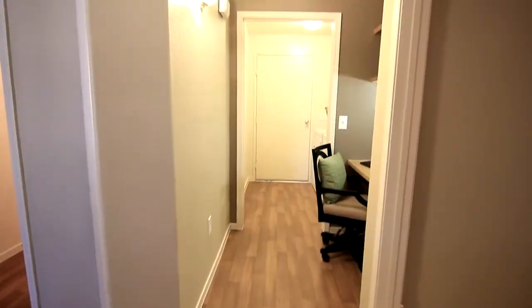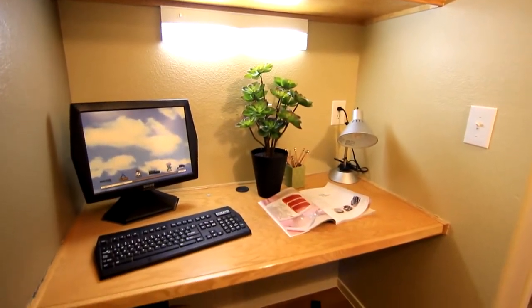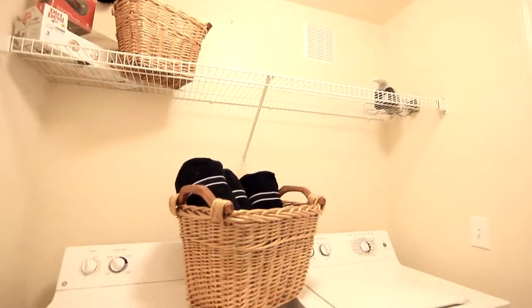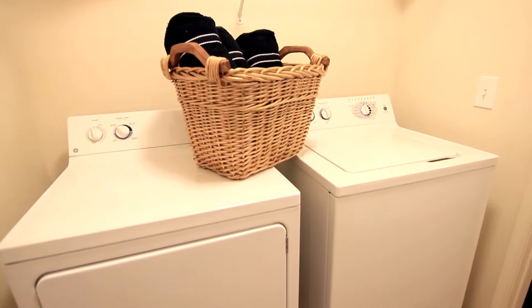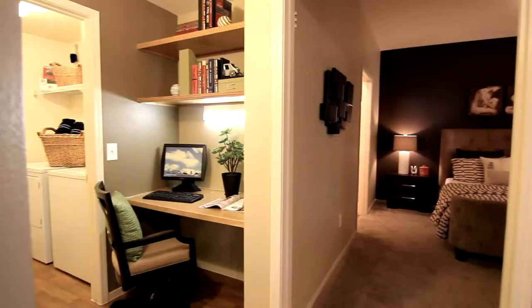For your convenience, just a short walk down the hall you will find your handy computer niche, helping you keep all your business projects in order. Straight ahead is the in-unit laundry room, which comes complete with built-in shelving to hold laundry accessories.